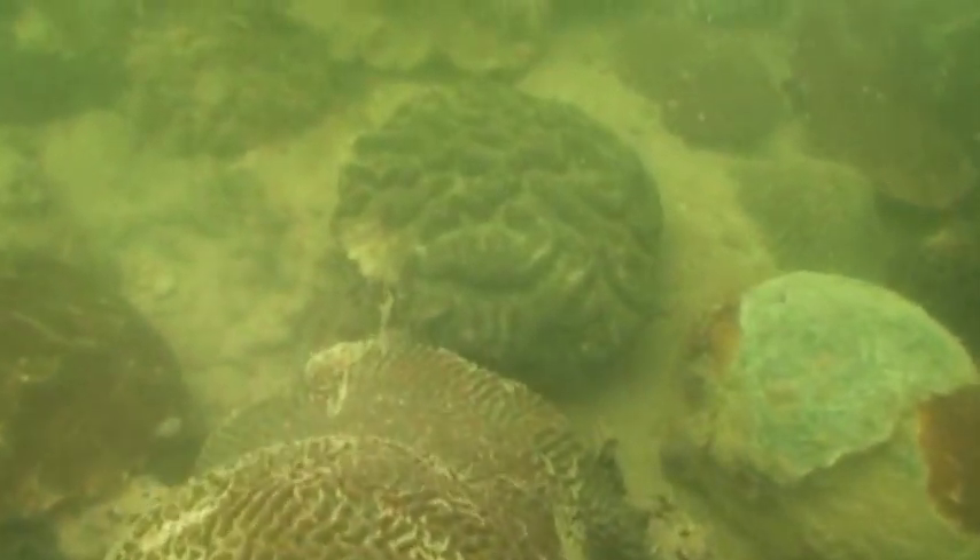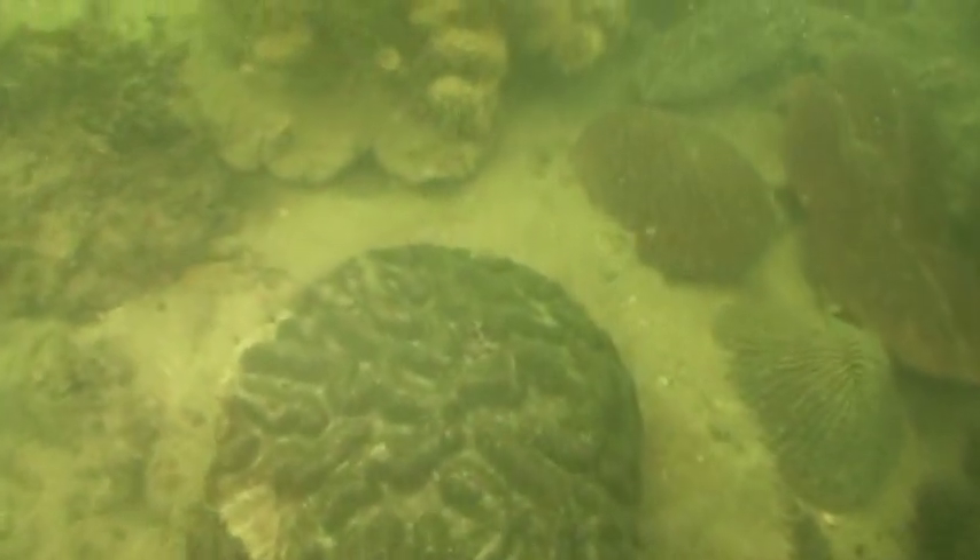While cranes and bulldozers are busy excavating what is to become Resorts World at Sentosa, an excavation of a very different sort was initiated in July of 2007. To minimize the impact on Sentosa's natural habitat, about a hundred corals were moved to a new home in the Southern Islands. The carefully coordinated move took three weeks and was done in one of the world's busiest harbors.